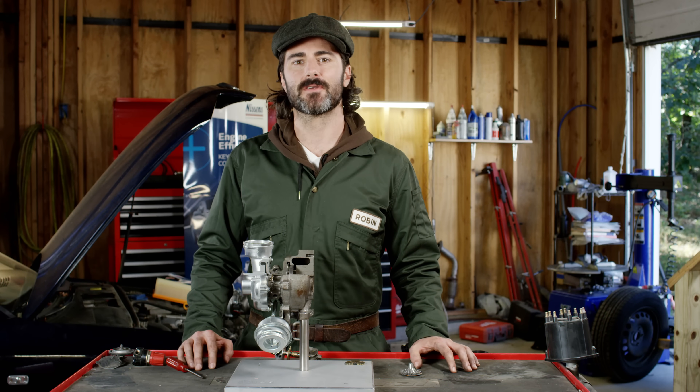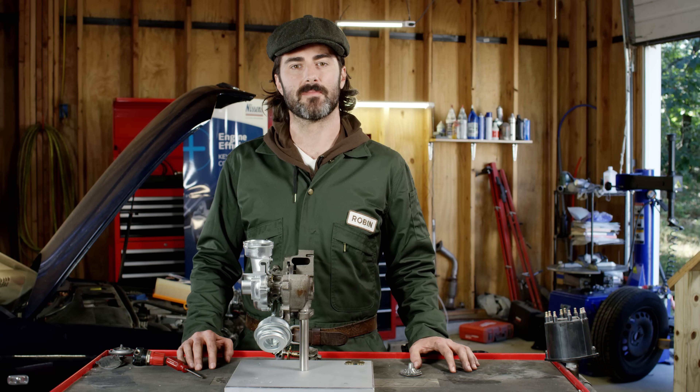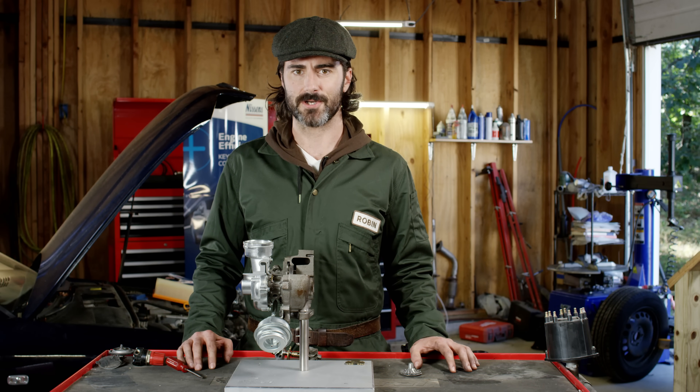Hi guys, I'm Robin, and this is our series on turbocharger failures. In previous videos we talked about lubrication and foreign objects. Now we're going to talk about overpressure.